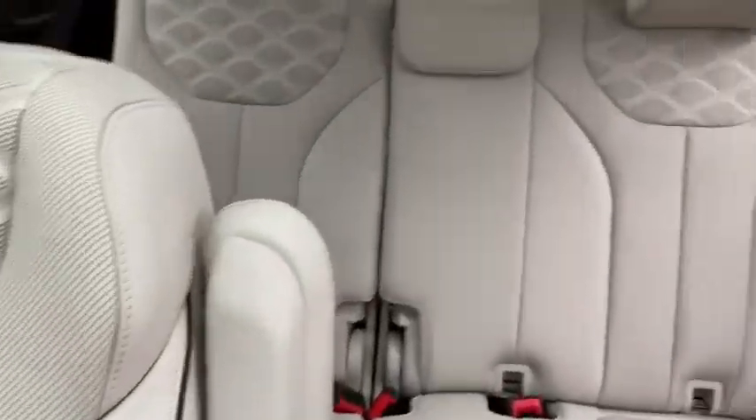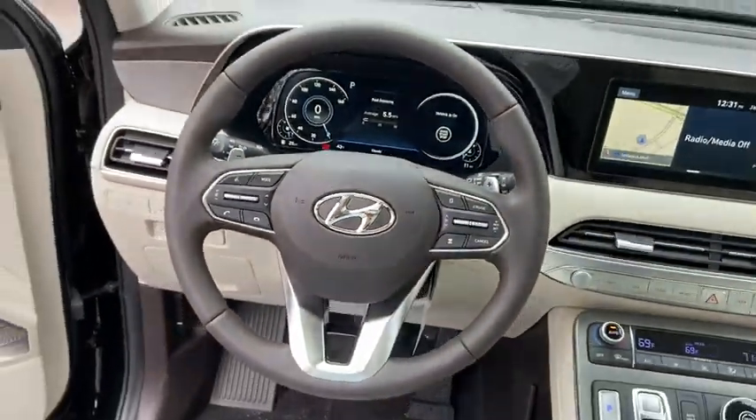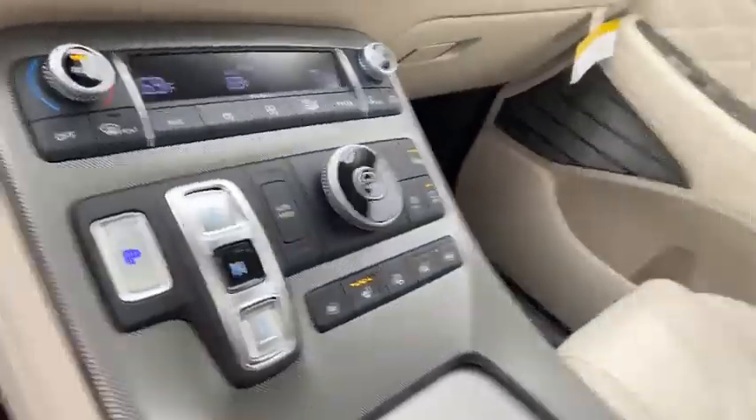Four-wheel disc brakes, heated front seats, electronic stability control, security system, rear window defroster, compass, power windows, trip computer, heated steering wheel, remote keyless entry, and power.